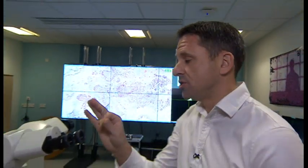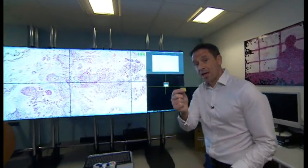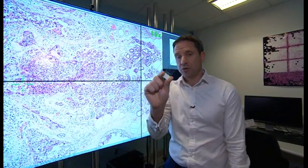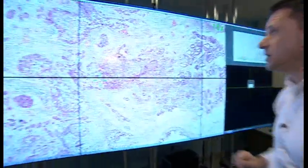Historically, when tissue samples are taken they're turned into glass slides, which are then used by doctors to make a diagnosis using a microscope. But these are difficult to store, difficult to transport, and difficult to share if you want a second opinion. So now every single glass slide here in Leeds is being digitised, which overcomes those problems but also unlocks the potential in the future of using technology to help with a diagnosis.